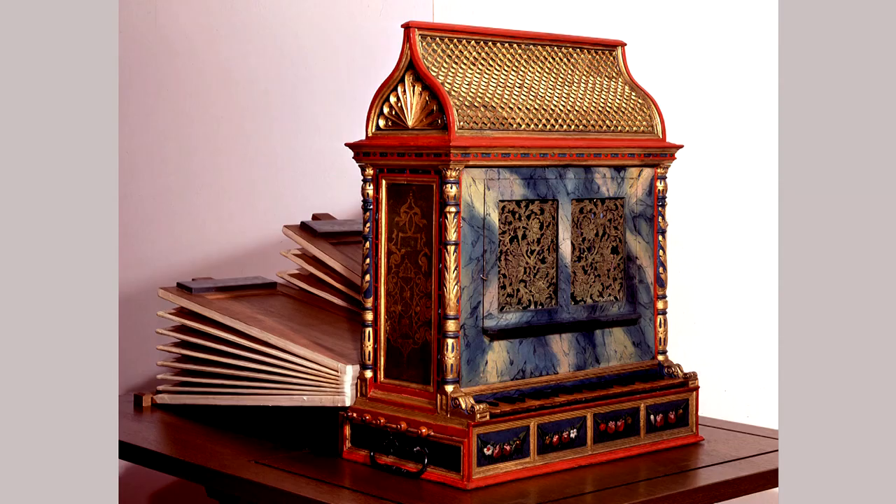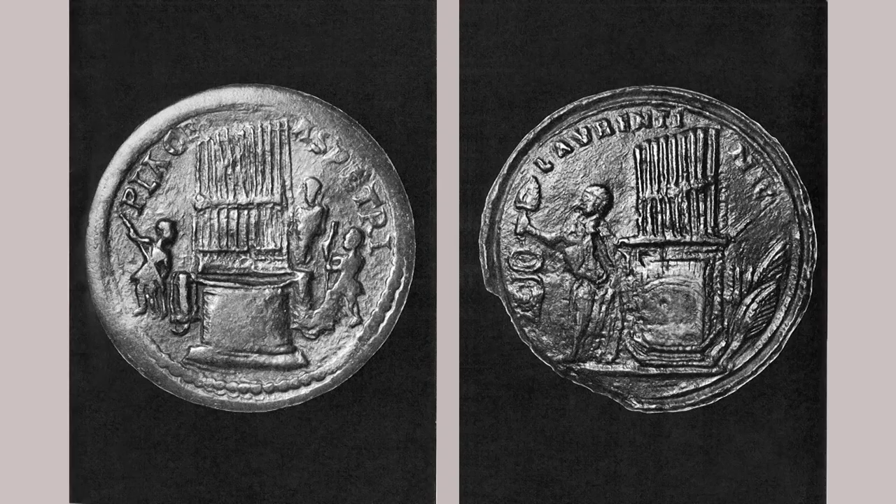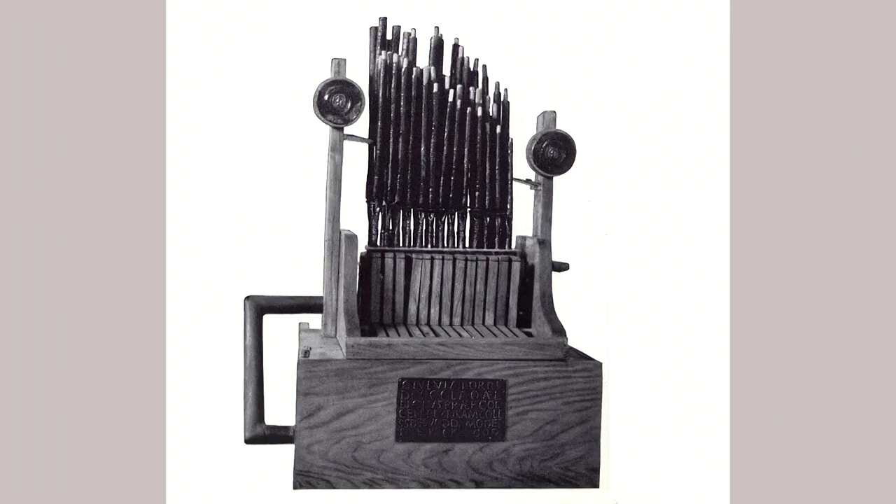The yearning of humankind for the mystical, for perfection, and for a return to values and traditions of the past, bestows a special significance on the organ even in this 21st century. For over 2,000 years, organs have been built and maintained. New instruments have been created in each epoch in the style of that time. Kuhn Organ Builders will continue to uphold this tradition.